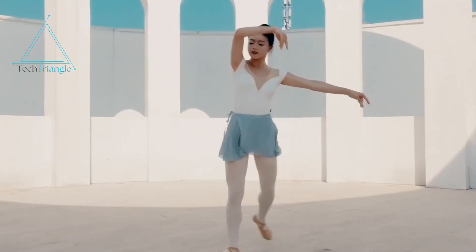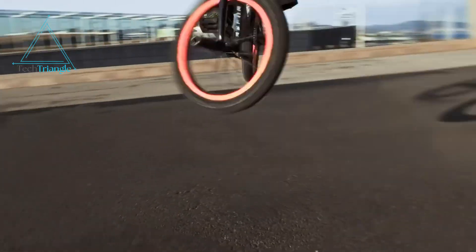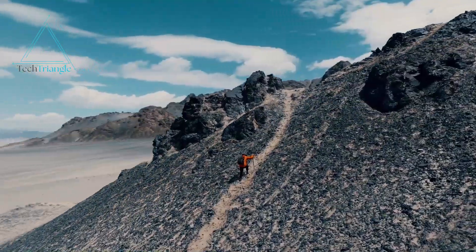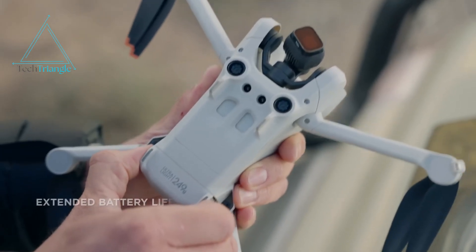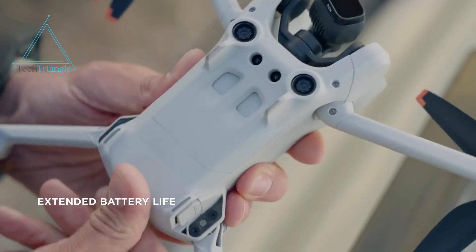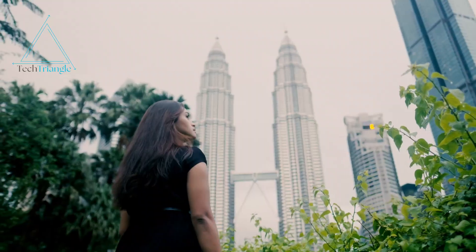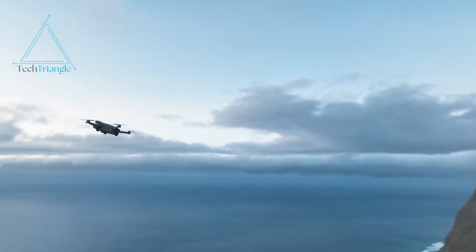You're at your best friend's wedding filming the kiss with a drone that captures a cinematic 360-degree shot. The Mini 5 Pro's rumored AI tracking ensures it's perfect every time. Or maybe you're hiking a rugged mountain trail — the Mini 5 Pro's lightweight design and extended battery life make it the ideal companion, while weather resistance lets it brave the elements. Whether you're a professional filmmaker or a casual hobbyist, this drone could redefine how you capture moments.